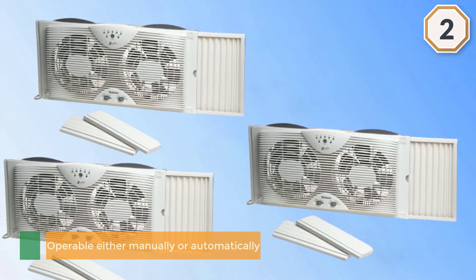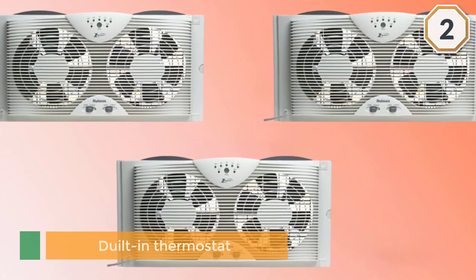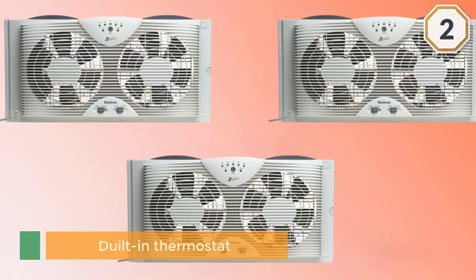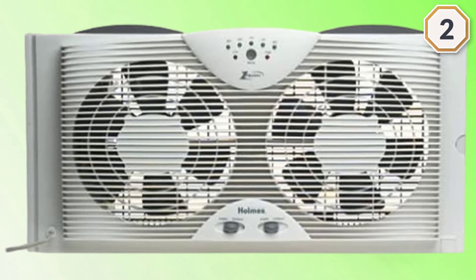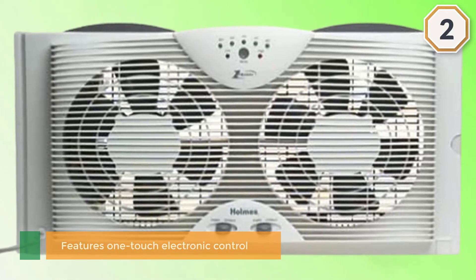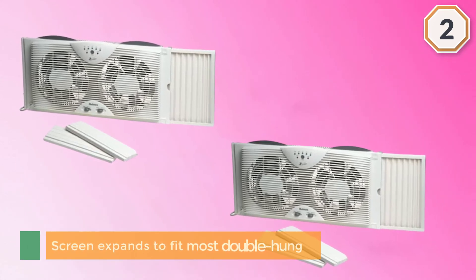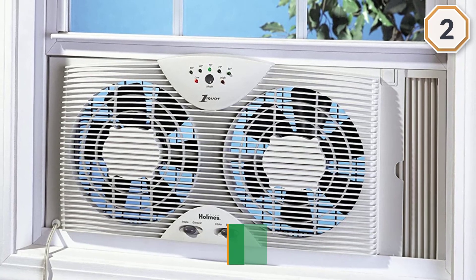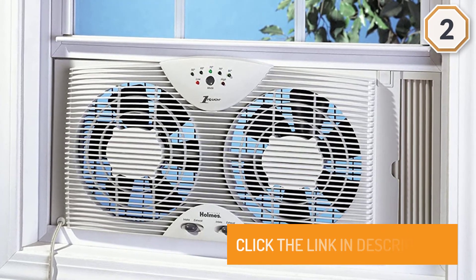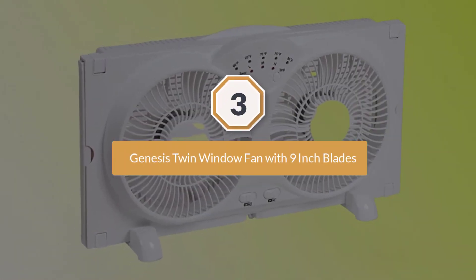It features one-touch electronic control and two speeds, so it can be adjusted to specific conditions. Set and control the fan speed and temperature for optimal airflow and comfort with two digital comfort settings. The screen expands to fit most double-hung and slider windows, with extender panels also included. Number three: Genesis twin window fan with nine-inch blades.